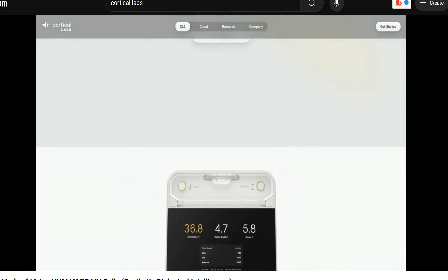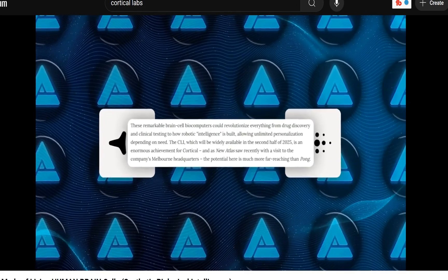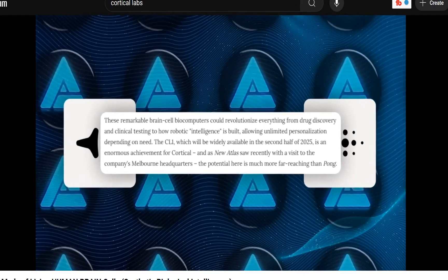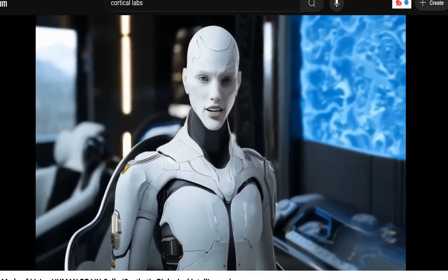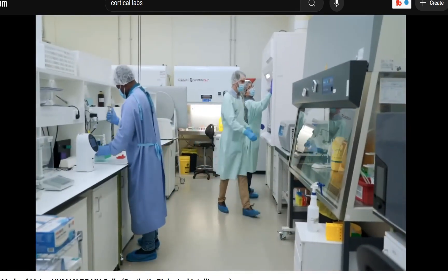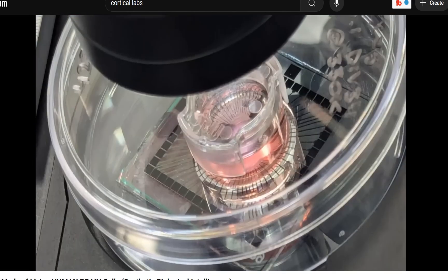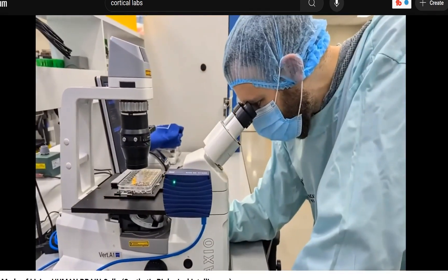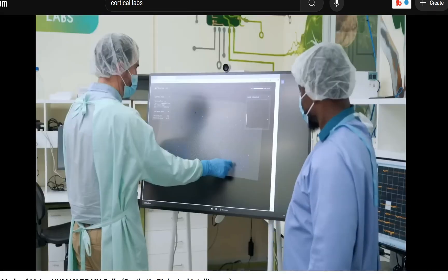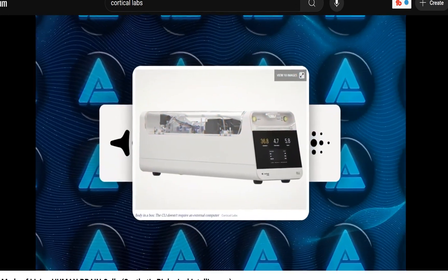Cortical Labs revealed the CL1 at an event in Barcelona on March 2nd, 2025. They say it's going to revolutionize everything from drug discovery to disease modeling to how we might build future robotics and automation systems. These neurons, grown in the lab from induced pluripotent stem cells (iPSCs), are placed on a silicon chip with electrodes laid out in a grid. In the CL1 setup there are 59 electrodes forming a playground for neurons to grow and form connections. Cortical Labs calls it a 'body in a box.'